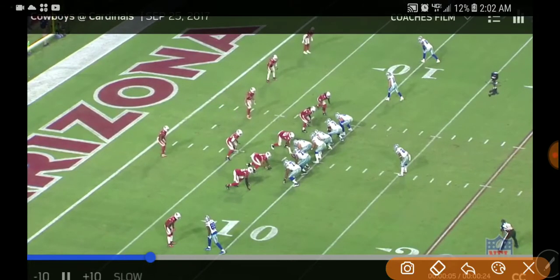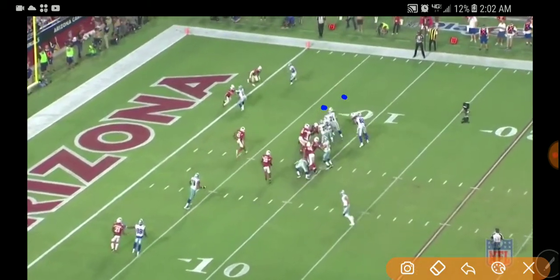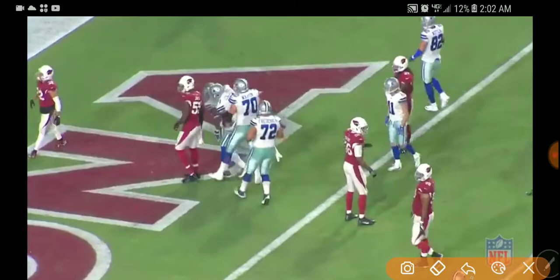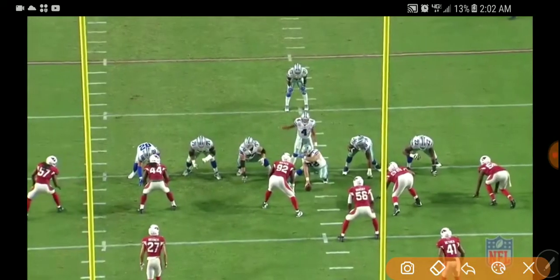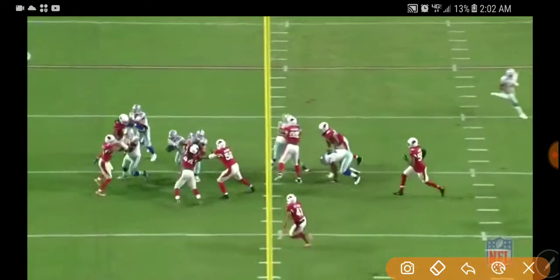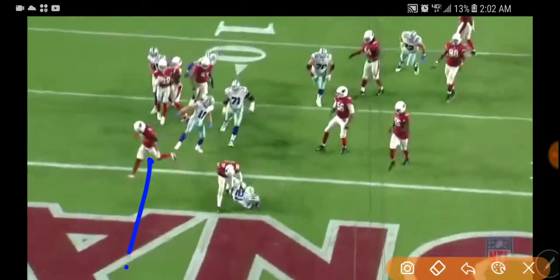Watch this, guys. Boom, boom. Watch that — Zeke, right up the middle there. Now let's watch it at another angle right here, guys. Boom, boom. Zeke, right up there. Eight-yard touchdown.